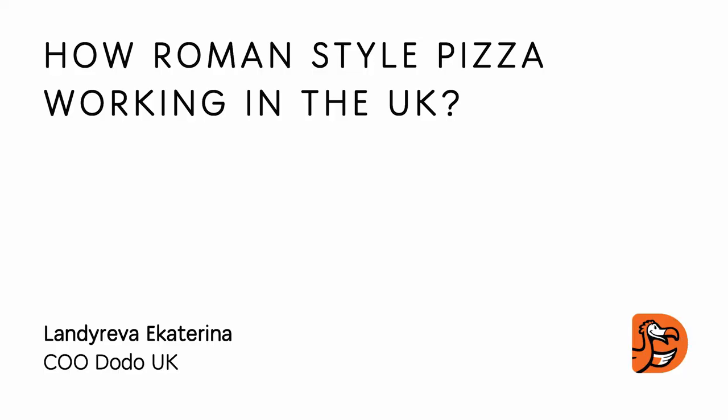Good morning everyone! My name is Katherine Landereva and today I'm going to share with you our UK team news and the most interesting question for most of the audience: how is Roman style pizza working in the UK?